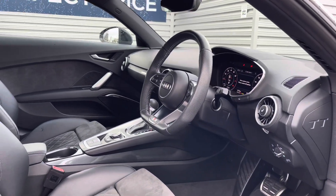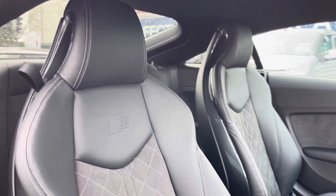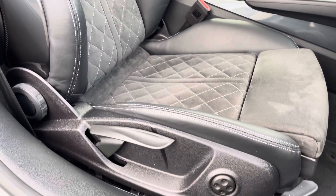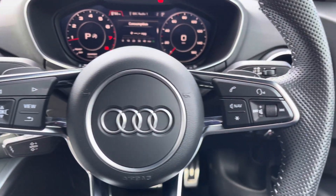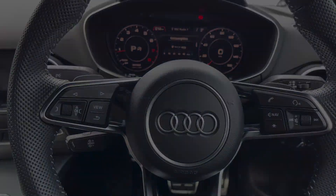Up front, you'll find your leather-wrapped multifunction flat-bottom steering wheel. Moving around to your sporty front seats, you do have plenty of adjustment in the driver's seat so you can easily find the perfect driving position. To the left of the steering wheel, you have controls for quickly adjusting your virtual cockpit. To the right, you have controls for adjusting the infotainment system.